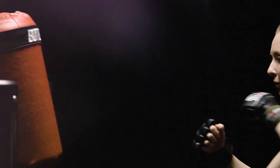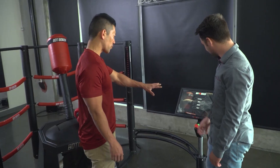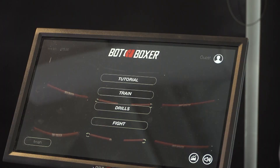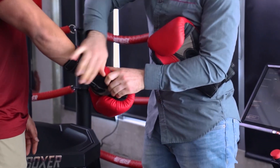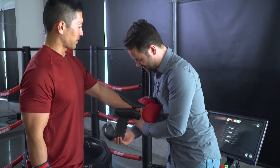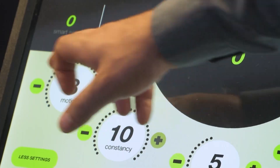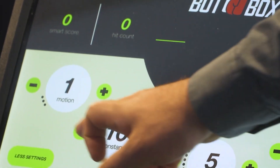I had to give it a try myself and see if this Bot Boxer with a computer brain would stay still long enough to let me land a punch. Can you walk me through how this works? So we have a couple of different modes: a training mode, a drills mode, and a fight mode. I never thought I'd be fighting a robot in this way.